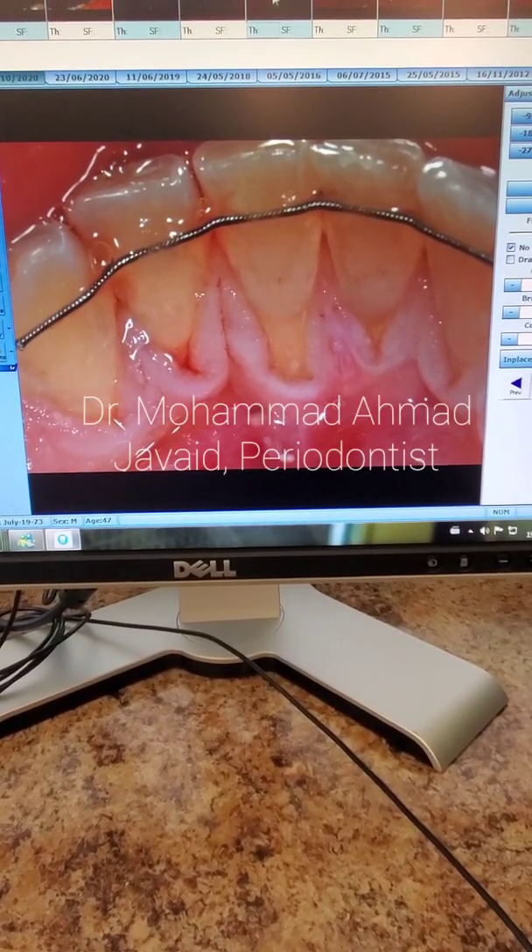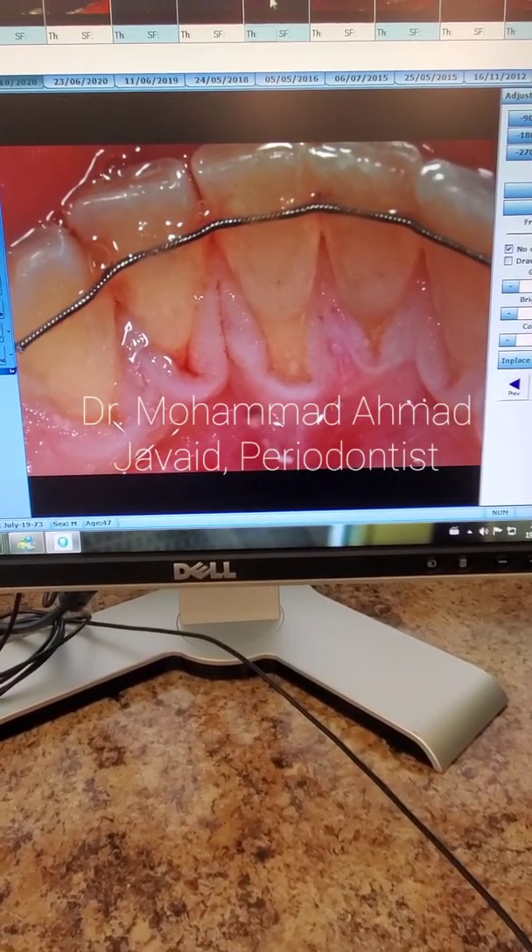This is Dr. Mohamed Ahmed Javed, Canadian and U.S. Board Certified Periodontist, working in Canada.